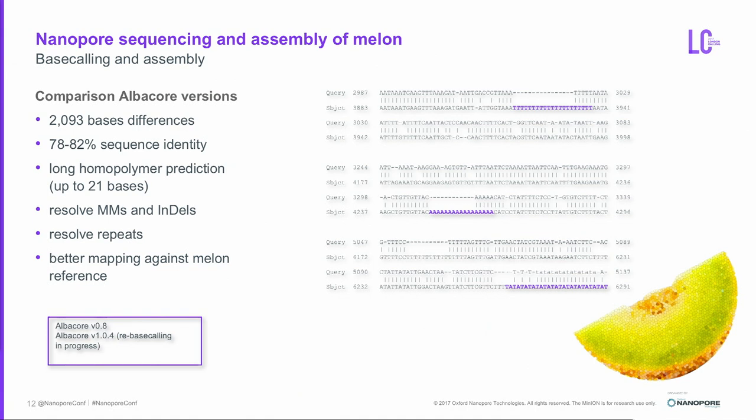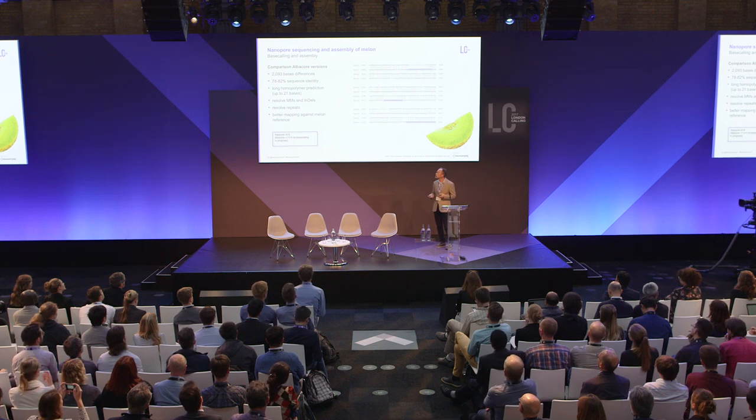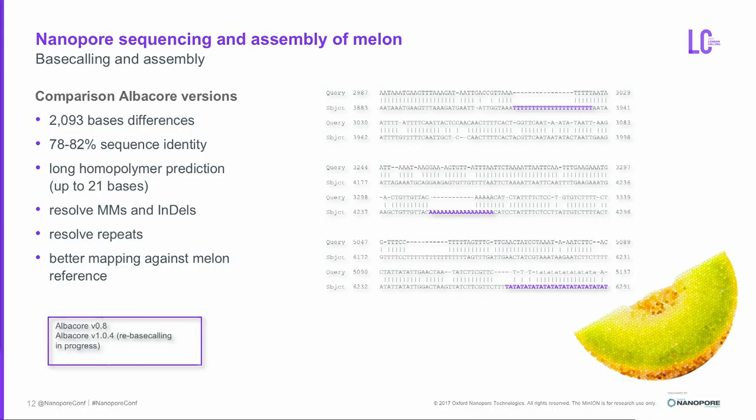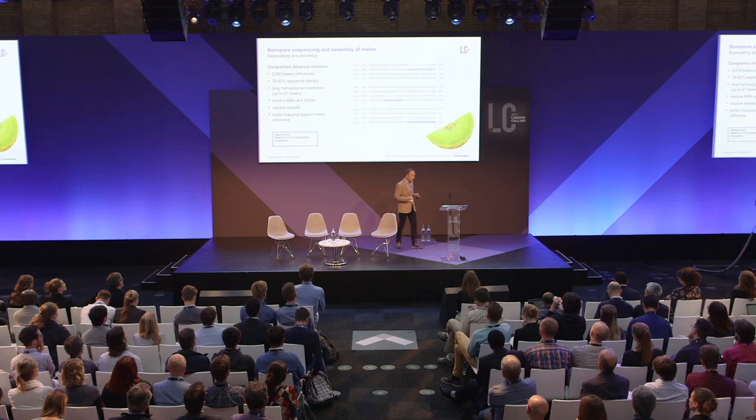Currently, the sequence data we had is being rebasecalled with the new Albacore version — it just finished this week. We already rebasecalled some flow cells, and this is the comparison from one read: old version versus new version. What you see is that long homopolymer regions are resolved very nicely, indels are resolved, and even long repeats are resolved with the new Albacore. So we are really happy with that.